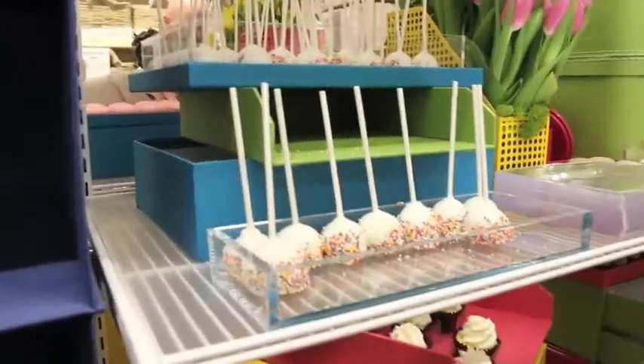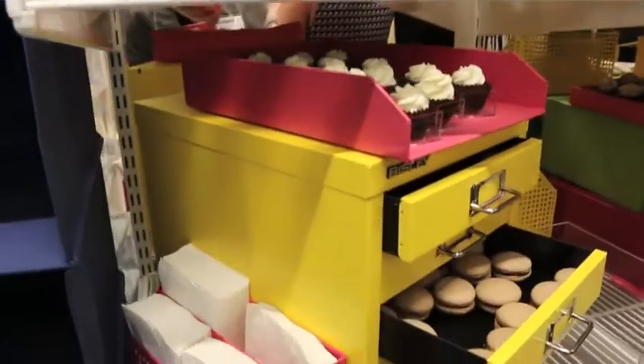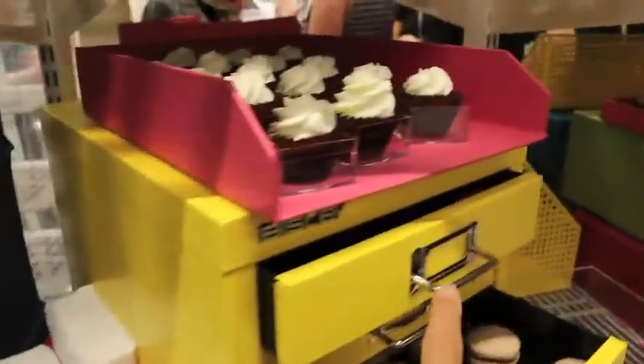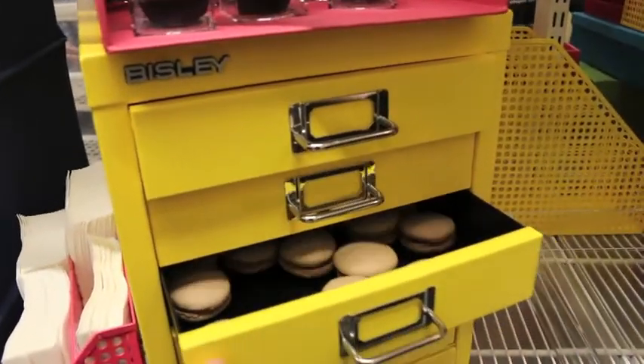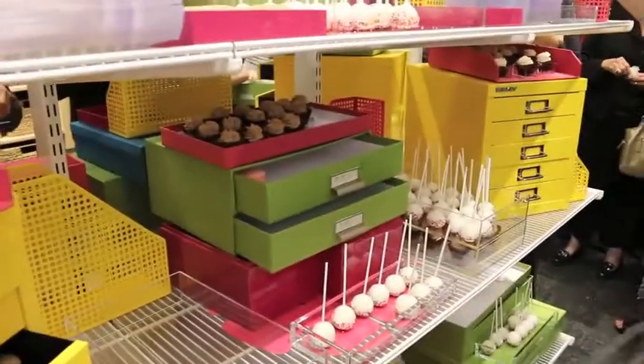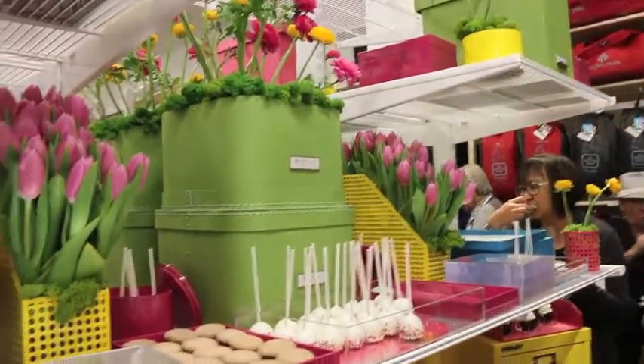Look how adorable this is. They're using the file supplies — organizing file supplies — look at the Busley drawers to contain all the different macaroons. How adorable! This setup is so awesome, so cute. Love it. Happy organizing.